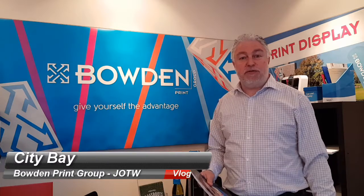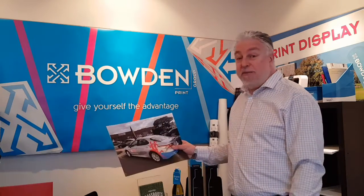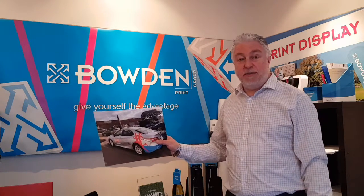G'day everyone, it's Damon here from the Boat & Print Group with this week's video for Job of the Week. The winner this week is City Bay Fun Run, and a vehicle wrap which we did for their Camry sedan.